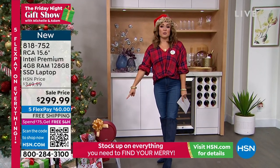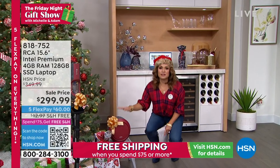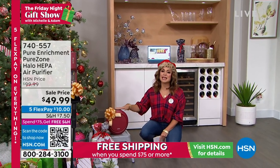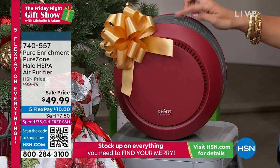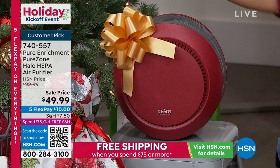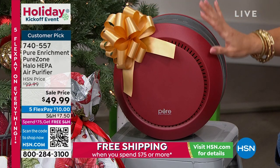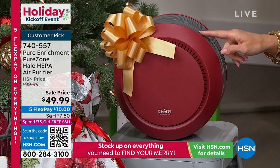We have this air purifier on sale off a holiday price — I personally own it, mine is white. I love this purifier. We don't have time for a full presentation but I wanted to include it because for $49 this has some big bang for the buck. It's a nice small size — we put ours right on our nightstand by the bed — and it is a true HEPA filtration system.